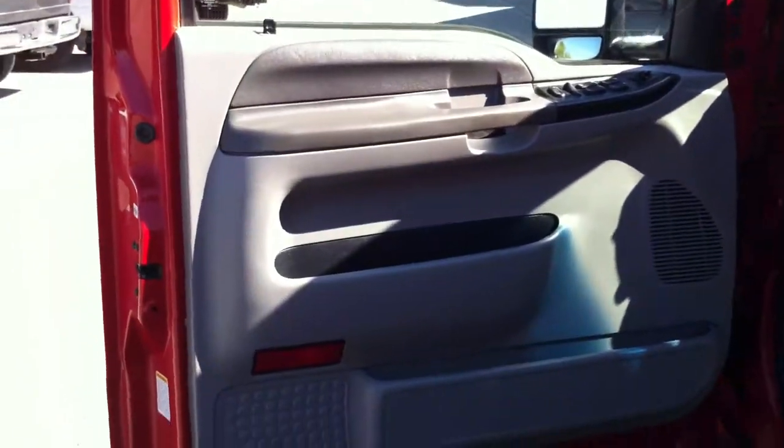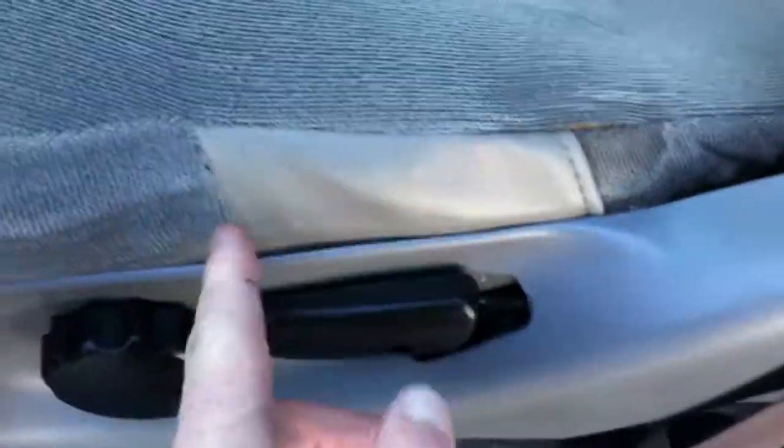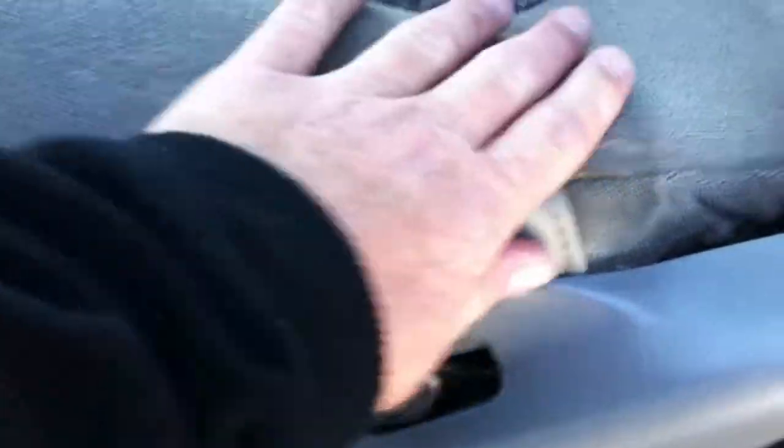The back seat looks fantastic. Typical crew cab diesel — they need a crew cab but no one ever sits in the back seat. There's a little stain right here, looks like some sort of ink stain. But the back seat and door panels look fantastic. The driver door panel looks great. There's your VIN right there on the door. We've got a power seat on the driver side. There was a little bit of a tear so they put a little insert into the seat to fix that. Carpet looks great.